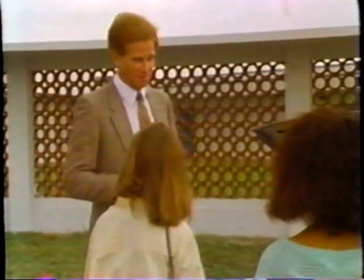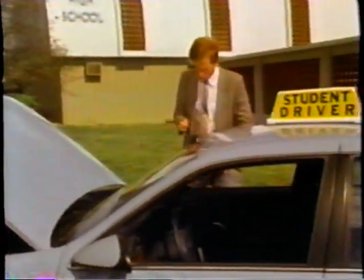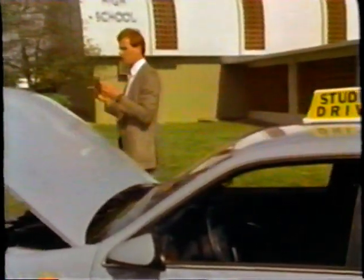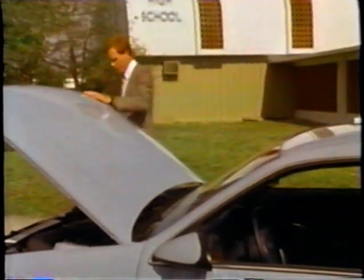Do any of you think it would take longer than three minutes to check these? Of course, there are other checks and maintenance you should do, and it's all in the owner's manual — I suggest you take a look at it. Okay Janet, why don't you drive, and let's take off.